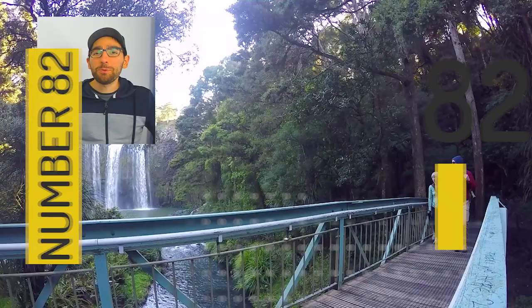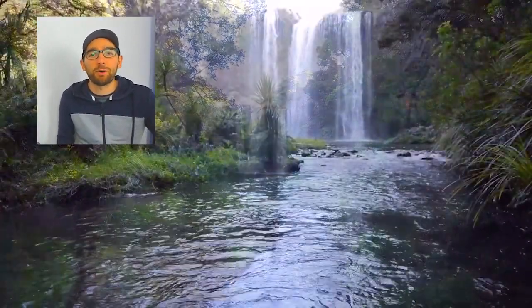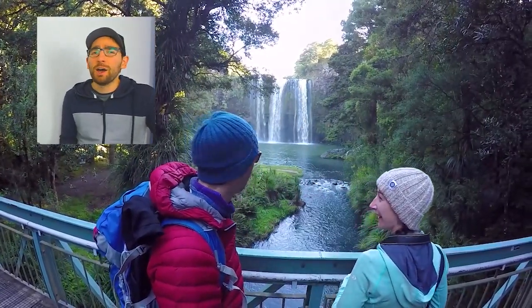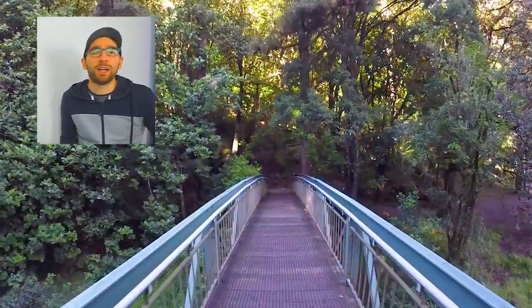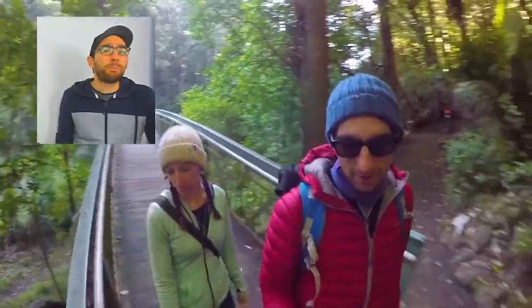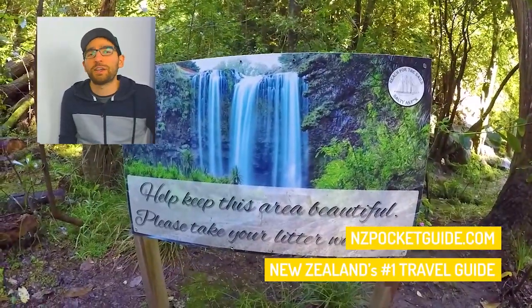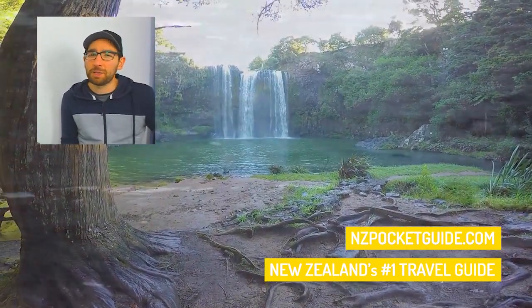At number 82 we're looking at the Whangarei Falls. They are probably one of the easiest waterfalls to access in the entire country — about a five-minute walk from the city centre of Whangarei. It is amazing: there's a big canyon, a bridge to pass above the falls, and it just looks fantastic. If you know how to do slow shutter pictures you'll get some smooth waterfall shots that everybody loves.